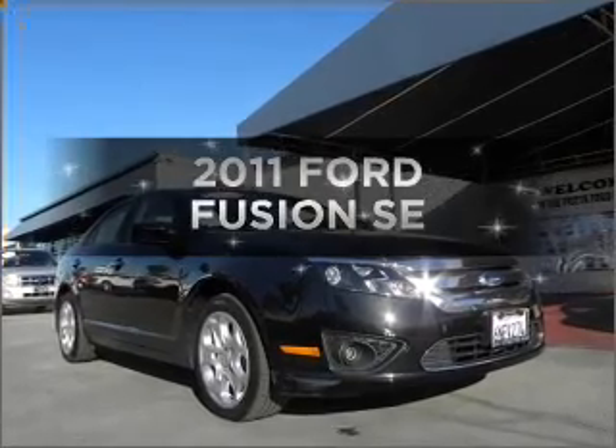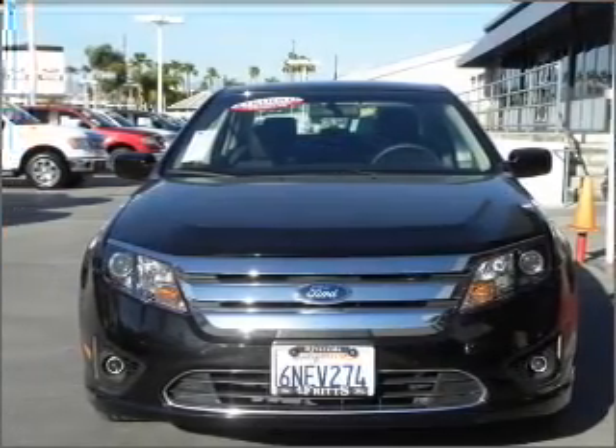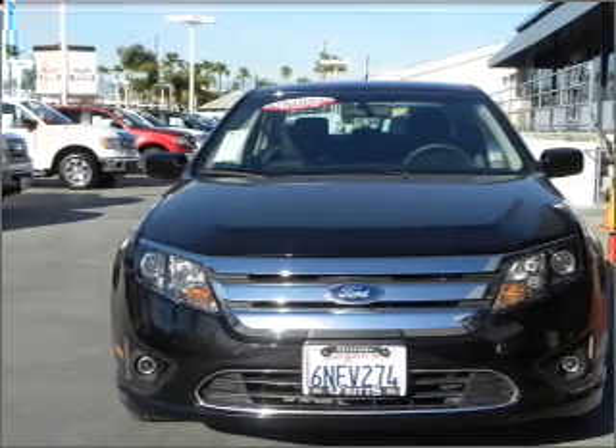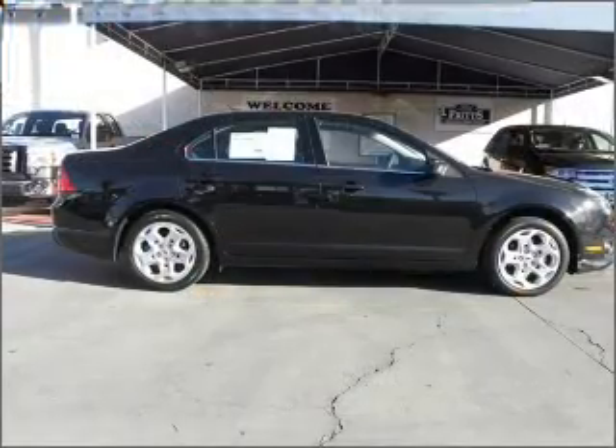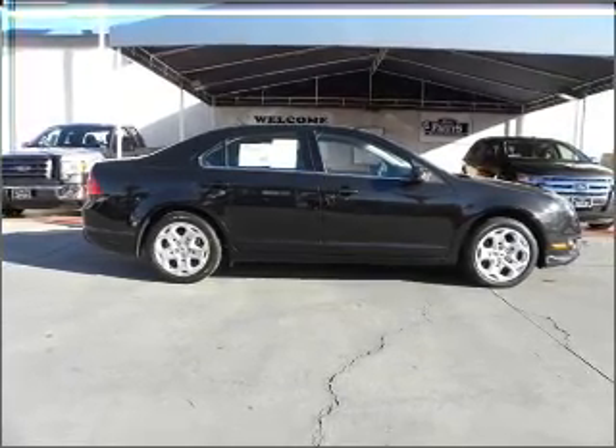Introducing the 2011 Ford Fusion. Everything you need under one roof with this great vehicle. With a solid six-cylinder engine that responds smoothly to its automatic transmission. Anti-lock brakes help you bring your vehicle to a safe stop.